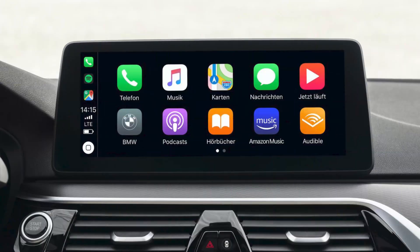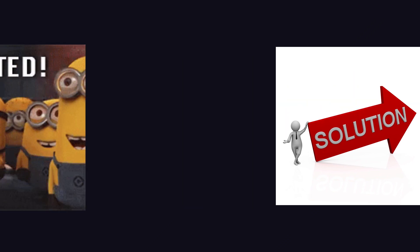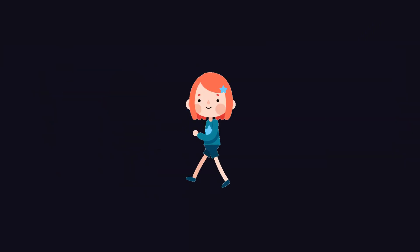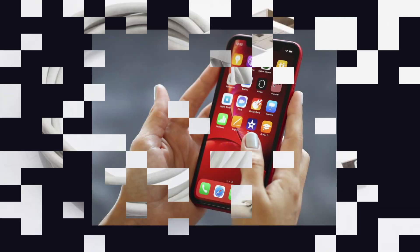After that, I found the solution to fix the issue on CarPlay. Here, I'm gonna share some solutions in this video. Before moving to the solution, there are a couple of things to do first on your iPhone.